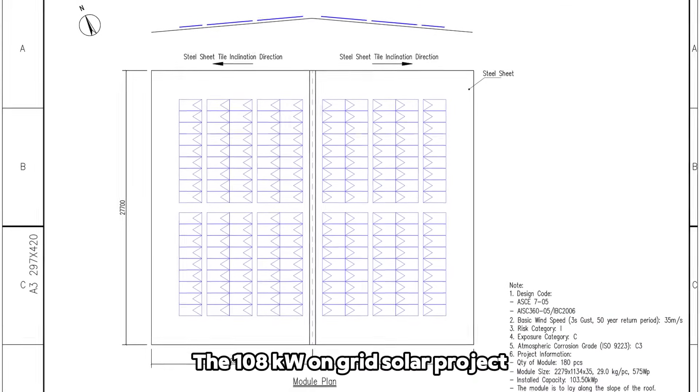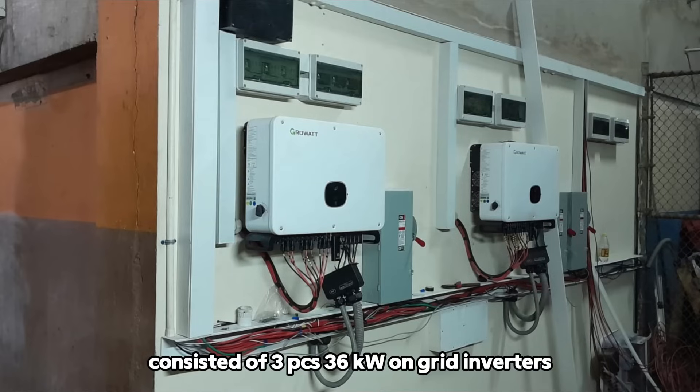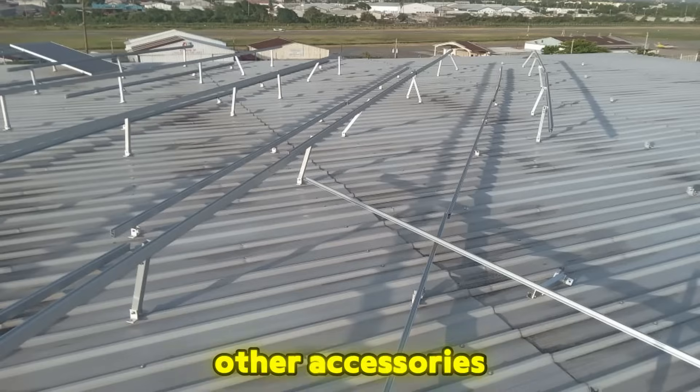The 108 kW on-grid solar project consisted of three pieces of 36 kW on-grid inverters, polycrystalline-type solar panels, mounting structures and rails, and other accessories.